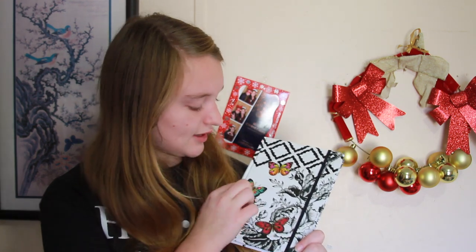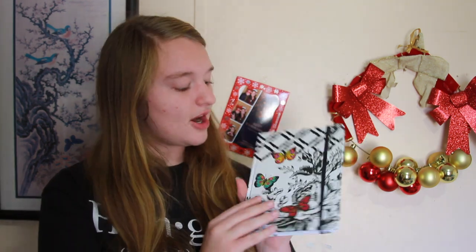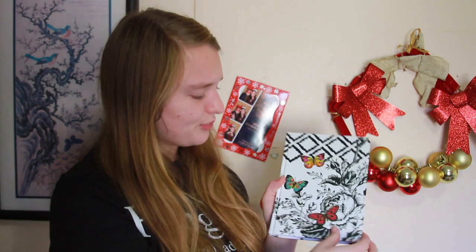Then I got a new journal and I'll probably use it as my study book for my class at church, because I teach there. But it's so pretty.